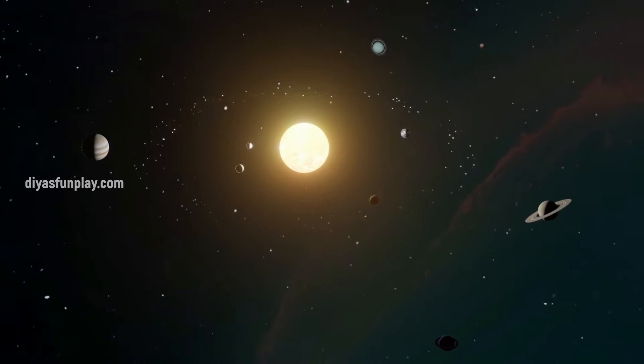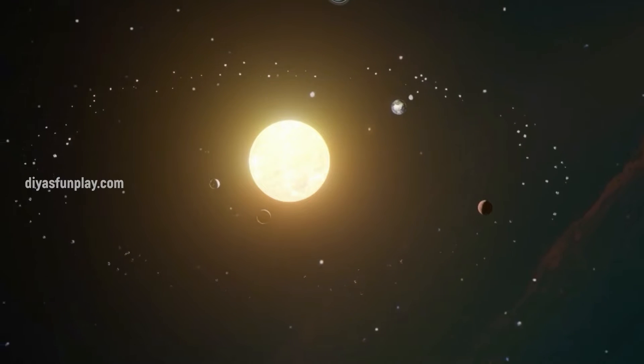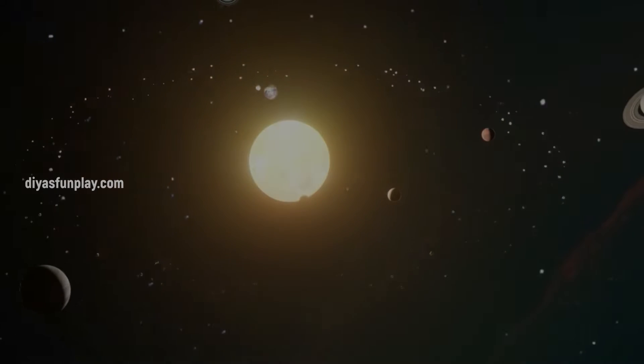Hello and welcome to The S Fun Play. In today's video, let's learn about the Earth's rotation and what causes day and night.